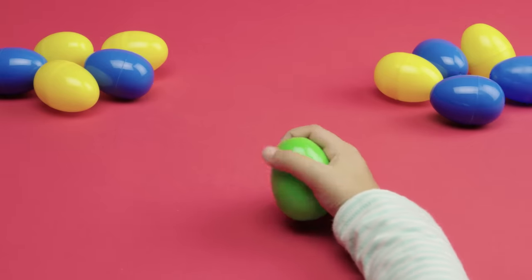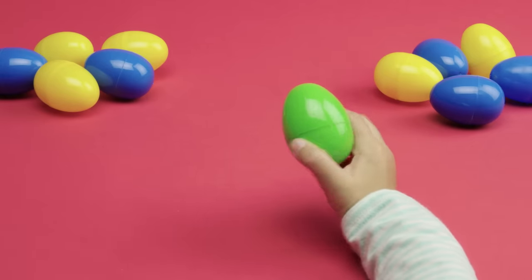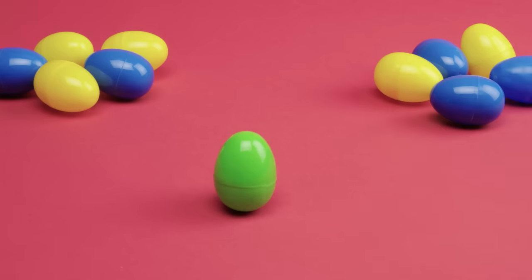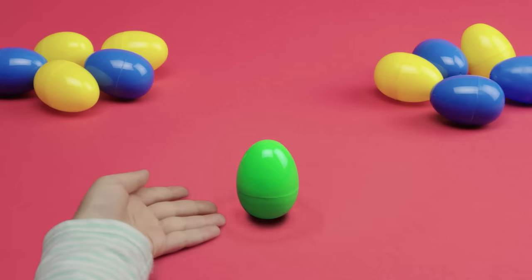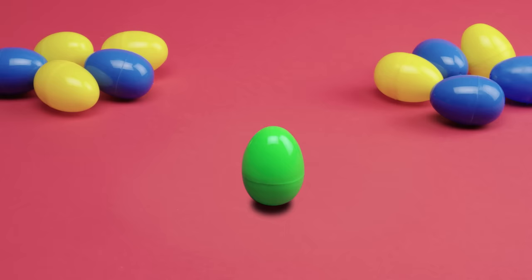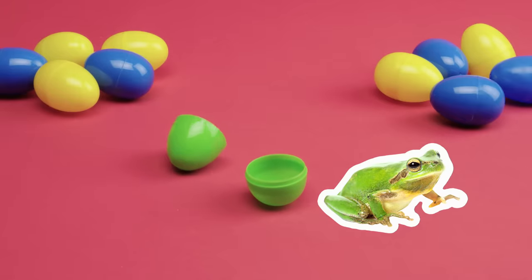Let's check out this green egg. It's a green animal, and it makes that sound. It can hop, too! It hopped right on my hand. Cool! So, this animal's green, can hop and make a ribbit sound. I think I've got it. Ready? It's a frog.